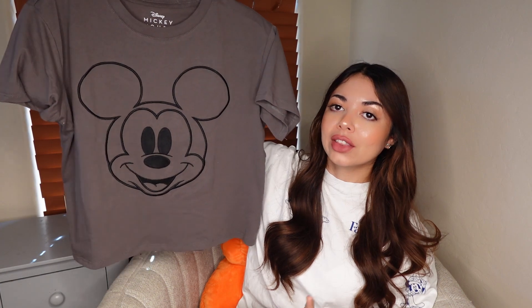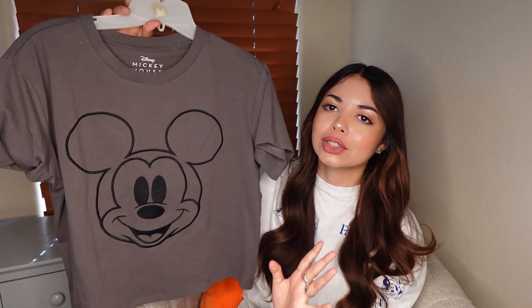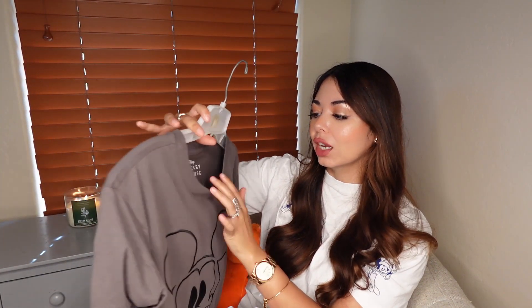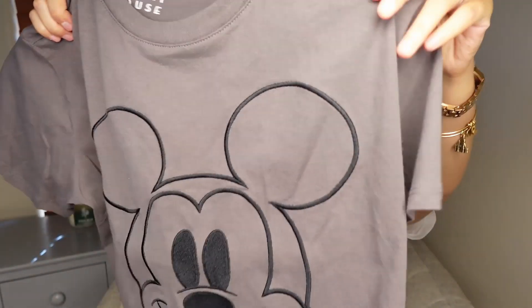The next one I got looks very similar to the 'Making Friends' tee but it's more of a regular t-shirt. I can't return the other one anymore, but it's fine. I prefer this one because I love the embroidered style. It's dark gray and has just the Mickey face — I love how simple it looks. I got it in a large for $8.99. Let me do a close-up so you can see the embroidered detail.